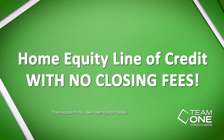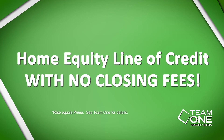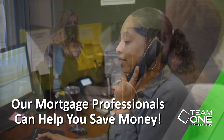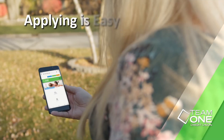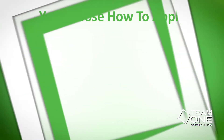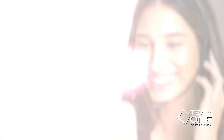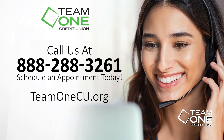With home values at an all-time high, now is the best time ever to use the equity in your home. When you're ready to apply, our home loan specialists are here to help you every step of the way. We make applying easy and convenient, online or in person by appointment. Give us a call or visit team1cu.org.